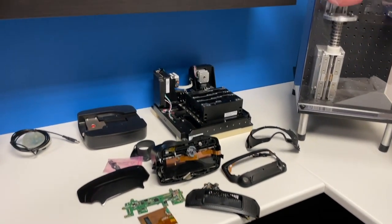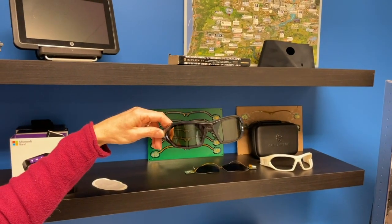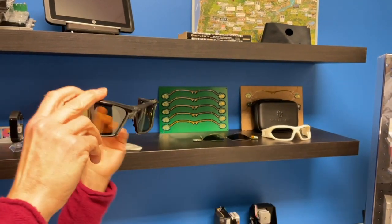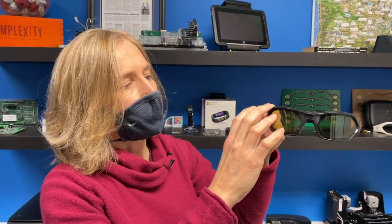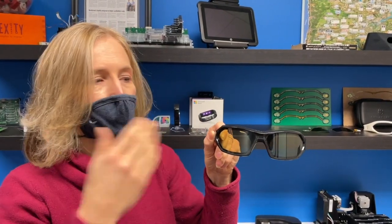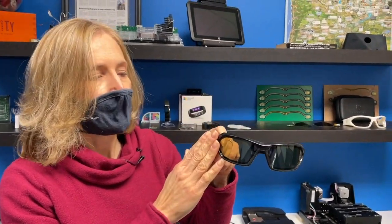We've also done this product, which is strobing glasses. What this is used for — you put it on and the glasses strobe on and off. If you're trying to train for, let's say, basketball, you actually wear these during training. It makes your brain interpolate and react faster because your vision is blocked, and there's a correlation between your vision and your brain. As the ball is thrown to you, your vision is blocked for just a fraction of a second. You can react faster, and so during gameplay you don't wear the glasses — this is just for training. Then your brain has been trained, just like your muscles are trained, to react faster.